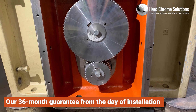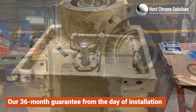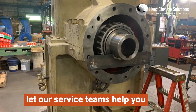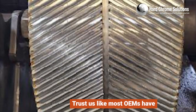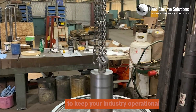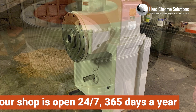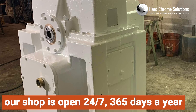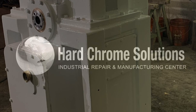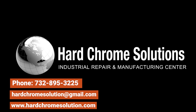Our 36-month guarantee from the day of installation will give you peace of mind to ensure that you're not alone. Let our service teams help you with every aspect of your needs. Hard Chrome Solutions will keep you moving. Trust us like most OEMs have, as we understand that your valuable gearboxes are critical to keep your industry operational. Contact us now, as our shop is open 24/7, 365 days a year, to help you with any size and brand of gearbox. Get in touch with us today at 732-895-3225 or visit our website at hardchromesolution.com.